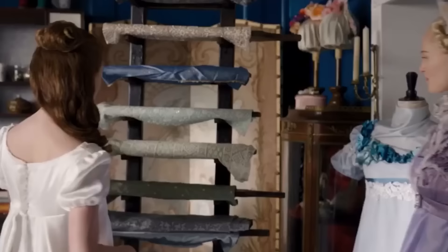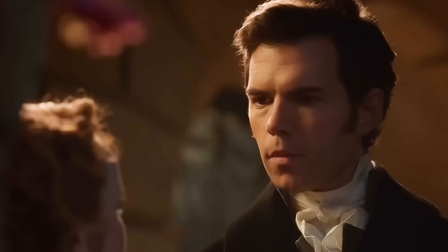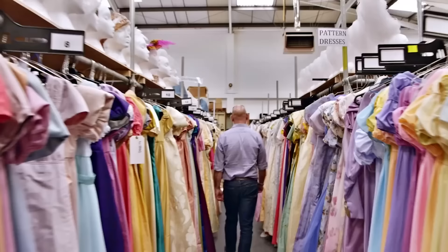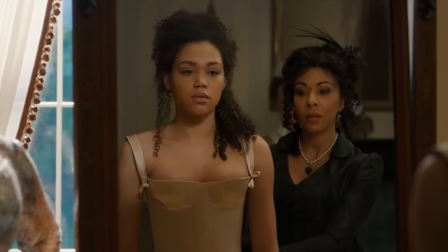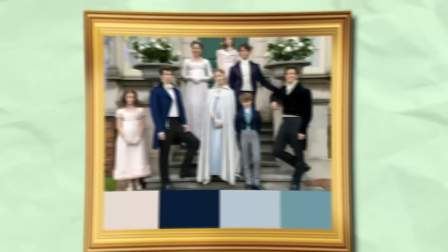Before we dive deeper into how Bridgerton dresses send messages, and how the teaser videos from season 3 have shown us what to expect just by studying the costumes, let's get into what the color of the dresses means, especially for the families in Bridgerton. The first thing you would notice is that members of the same family tend to complement each other. Before designing their outfits, there's a color palette for each family, which is followed and used to produce their outfits.